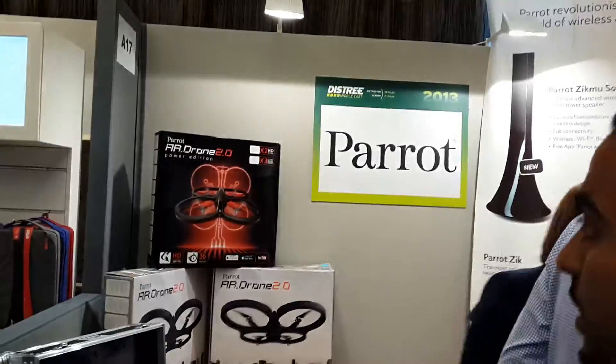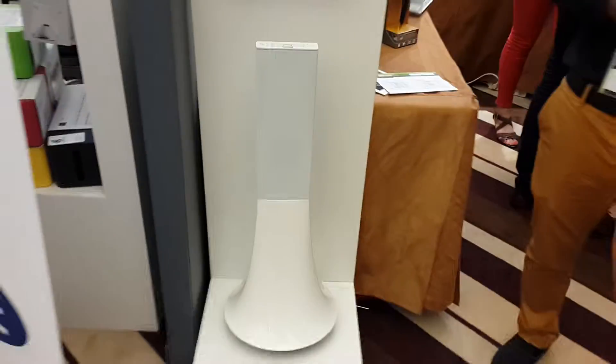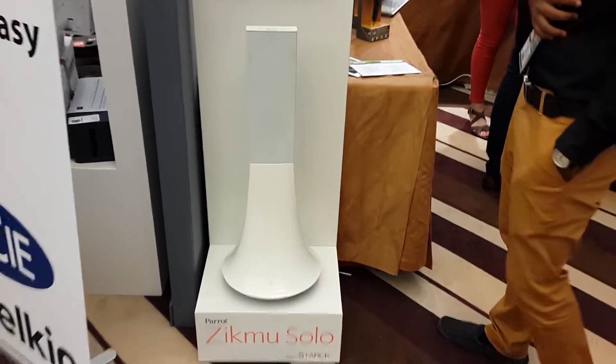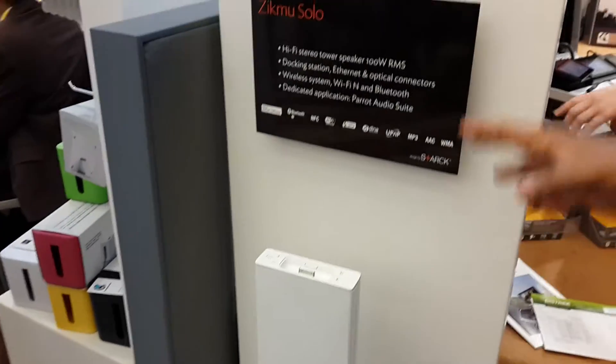Speaking to Wasim Aziz at the Paris stand at District 2013. I have a few new products, starting with this bad boy. It's an iPod dock, and it also has Bluetooth and Wi-Fi, and it's a 100-watt speaker.